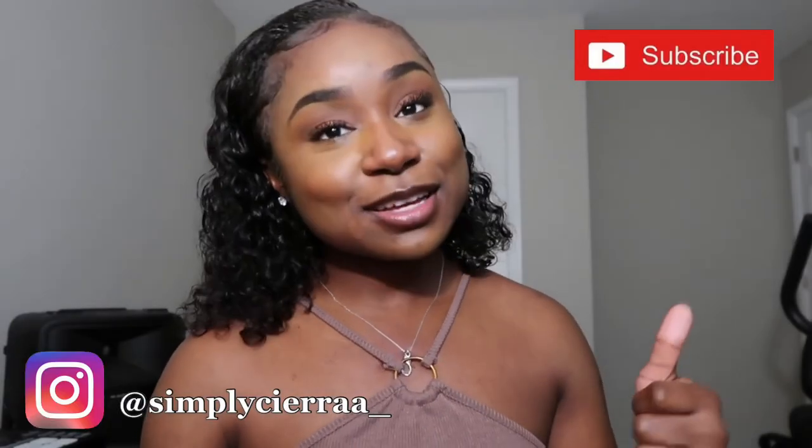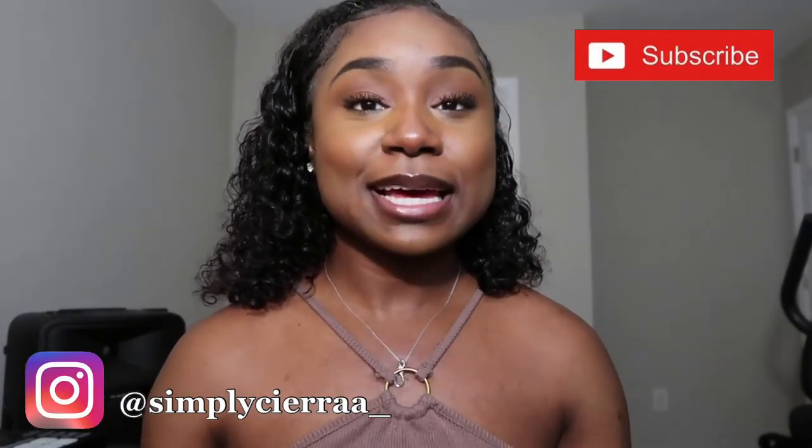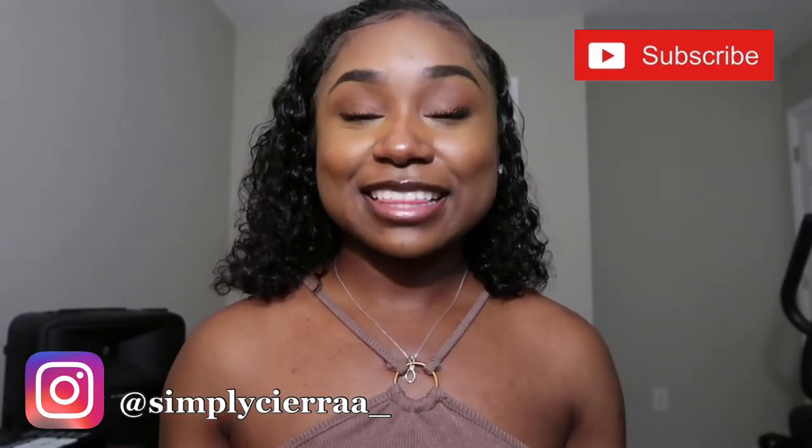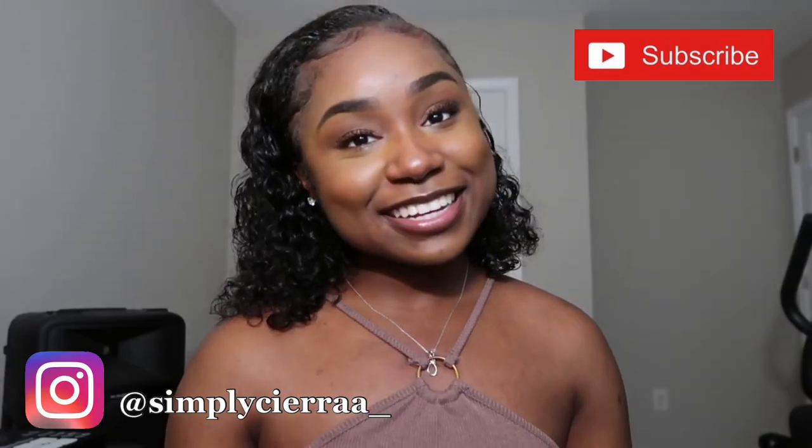I really hope this video was helpful to you guys. If you have any questions, please feel free to leave a comment down below. Also, leave a thumbs up and subscribe to my channel if you'd like to see more content like this. Stay tuned for more videos — thank you for watching and I'll see you in my next video. Bye!